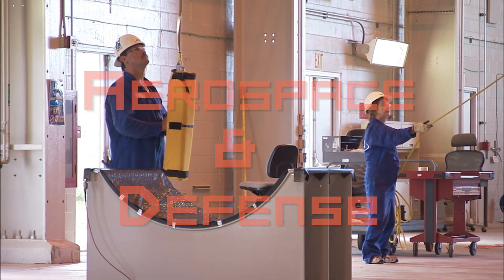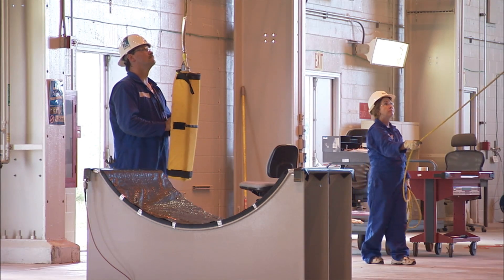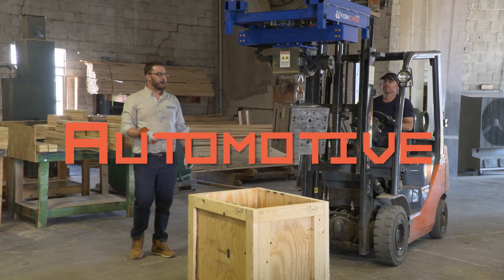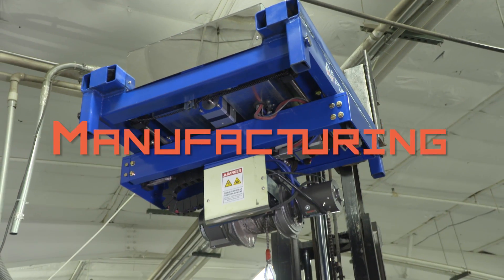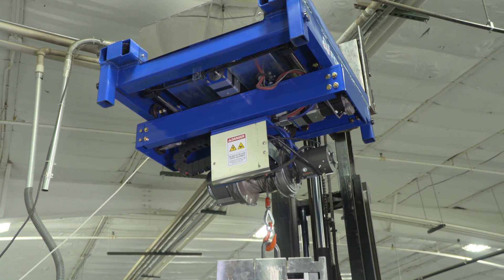Aerospace and defense — precisely move and place high value objects. Automotive — replacing an engine just got a lot easier. Manufacturing — significantly reduced cycle time.